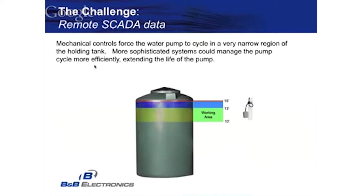This is the effect of a mechanical system, and why intelligence is so necessary. We found that the working area within the holding tank was limited — the system wasn't taking advantage of the entire tank capacity. It wouldn't allow the water to fall below that 10-foot mark, causing the ground pump to cycle all the time. An intelligent system would allow you to take advantage of cheaper power, fill the tank at night, and based on demand, fill it so you wouldn't have to cycle so many times.